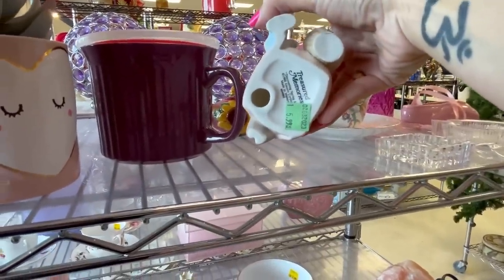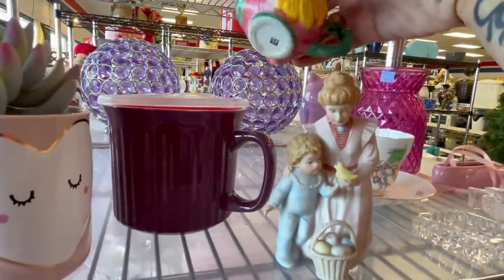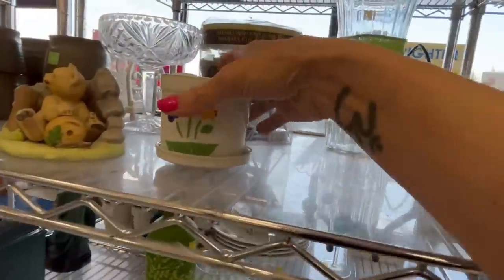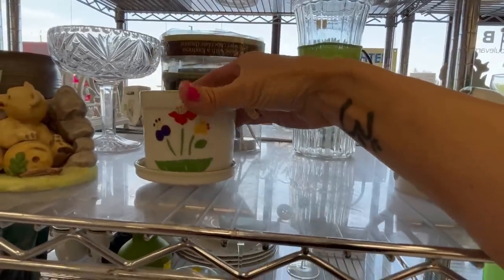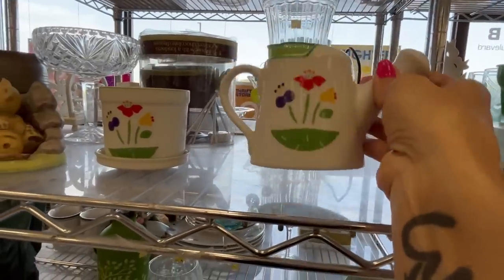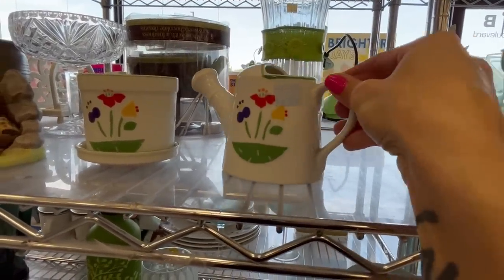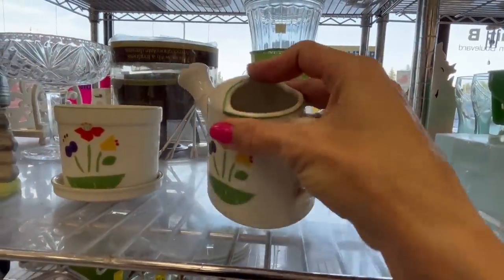Treasured Memories, made in Malaysia. That's a cute little teapot. Made in Japan, $2.99 for two pieces. This is a little tiny flower pot, $2.99, or a watering can. It's a cute set. That's cracked — lots of these little masks.